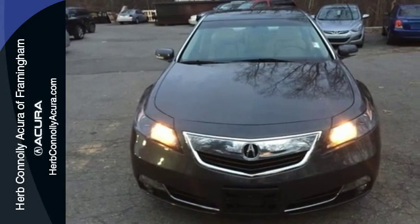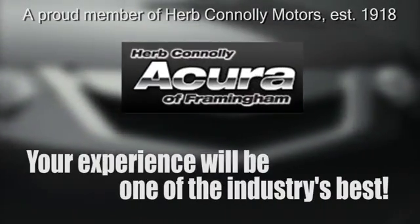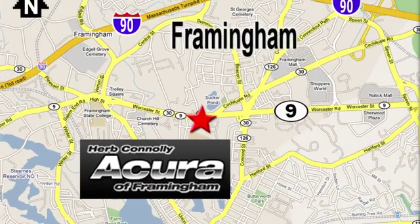Take it for a spin today. Herb Connolly Acura, meeting and exceeding expectations one customer at a time. Stop in today. We're conveniently located at 500 Worcester Road, Route 9 in Framingham, Massachusetts.